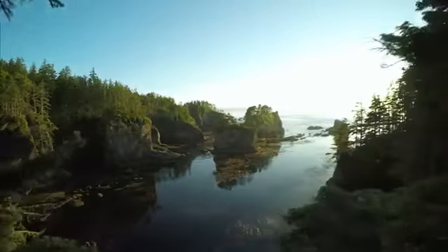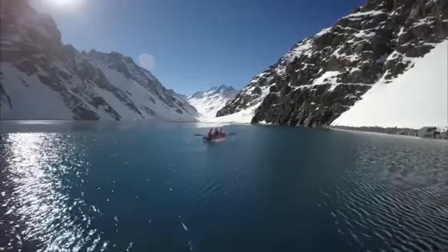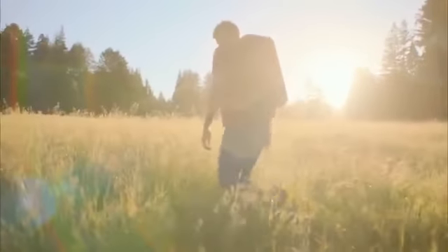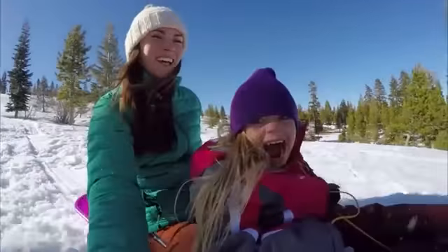Seeing life from the heavens, looking down, helps us be more aware of the incredible nature of our world. That's what our brand is all about — helping you capture and relive experiences that celebrate you as a human.